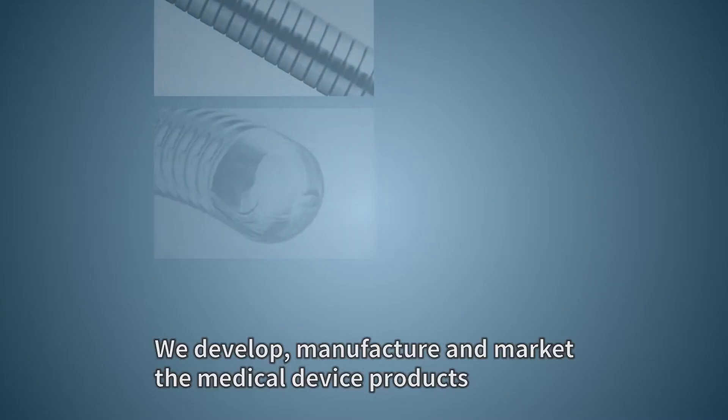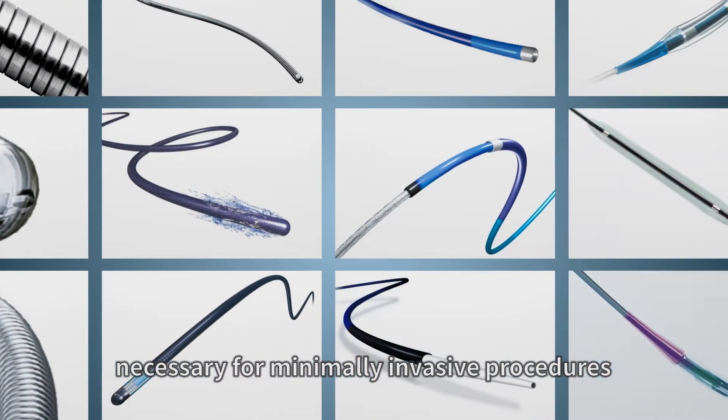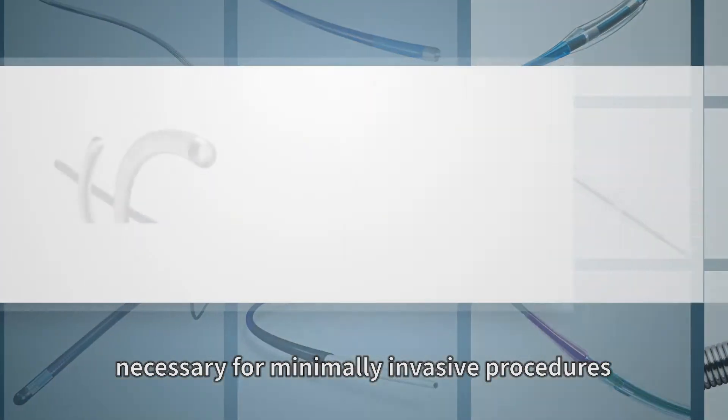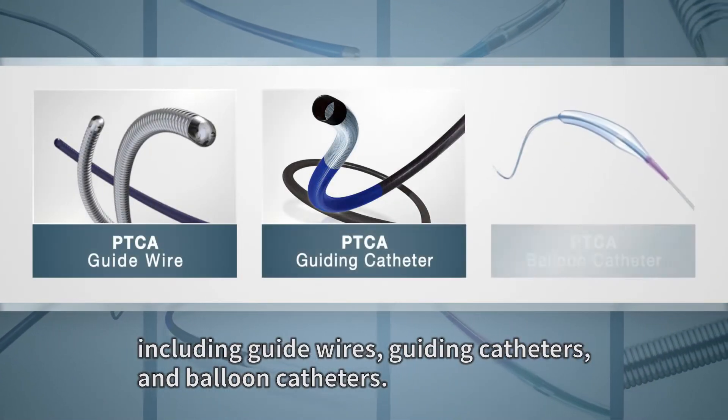We develop, manufacture, and market the medical device products necessary for minimally invasive procedures, including guide wires, guiding catheters, and balloon catheters.